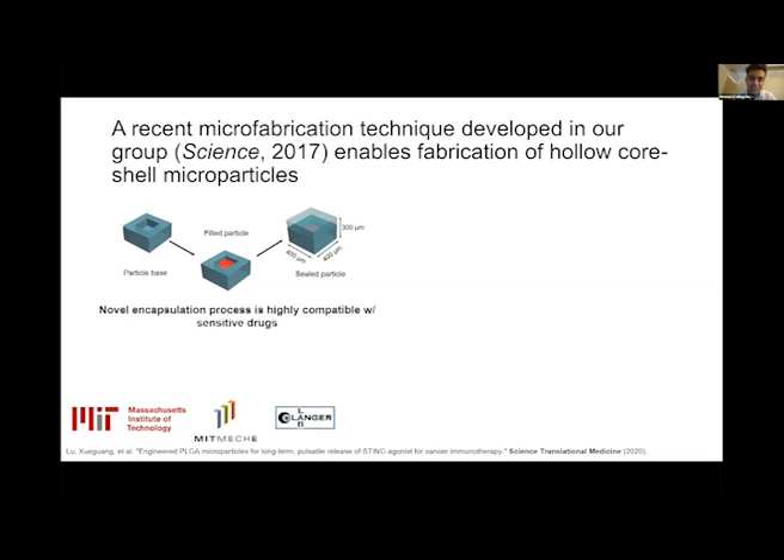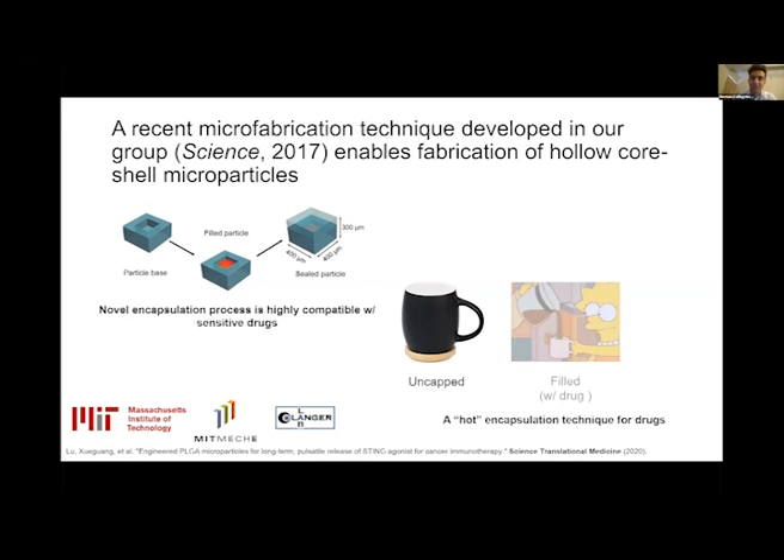In very simple words, it is a hot encapsulation technique. Imagine we have a coffee cup which has a hollow structure inside and is uncapped. We fill it with a solution of a drug — coffee in this case — and then we cap it. It forms a protective barrier that protects the drug or therapeutic cargo against the environment.